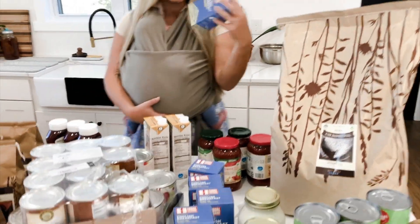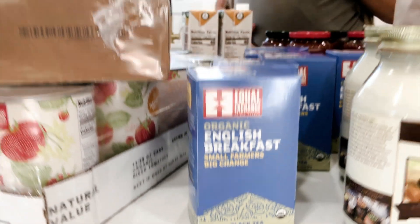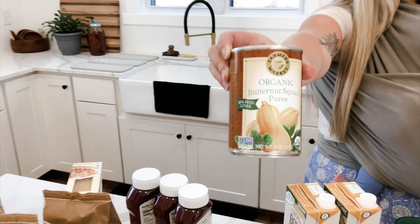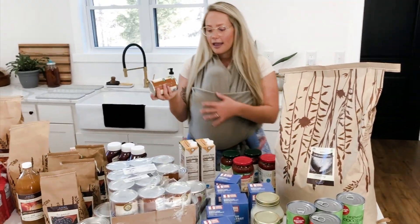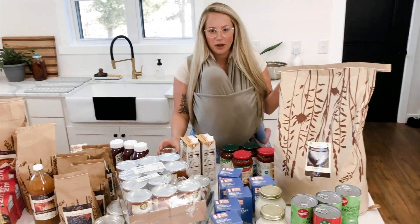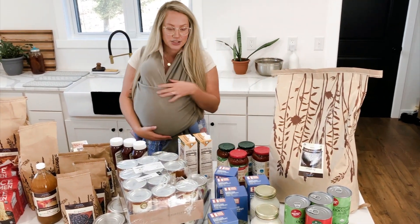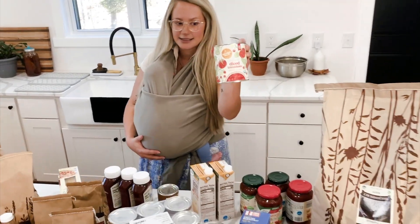I was out of black tea for our kombucha, so I ordered a bunch. Loose leaf would probably be better but this works great for us right now. I also got a whole case of organic canned butternut squash — it's cheaper than buying pumpkin and it's a one-to-one substitute, so that's why I went with it.